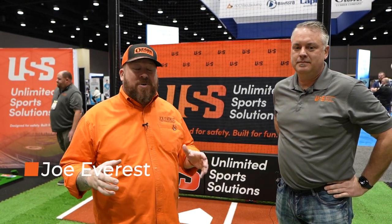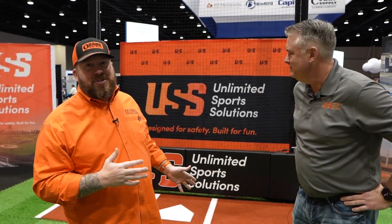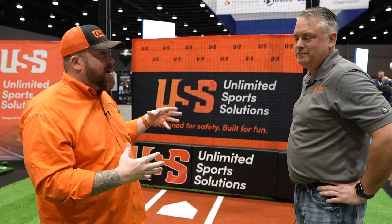What is up everybody? Joe Everest, the Fence Expert. While we're here at Fence Tech 2023 in OKC, I was walking by the Unlimited Sports Solutions booth and I saw you giving a demonstration on this padding. I think you guys would love to see this and hear a little bit about what this is about.